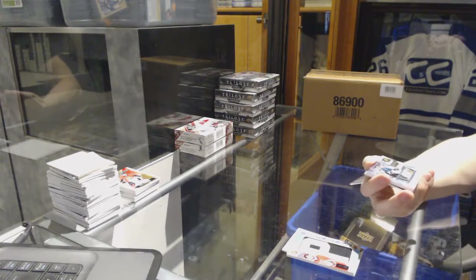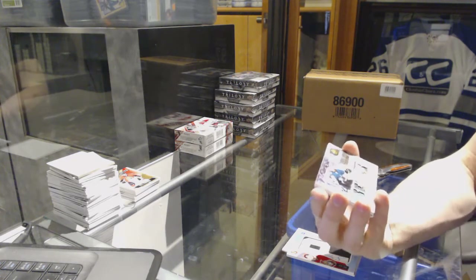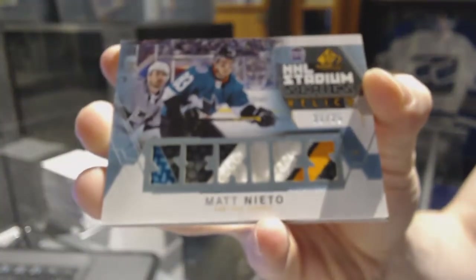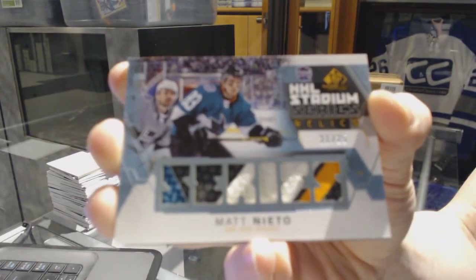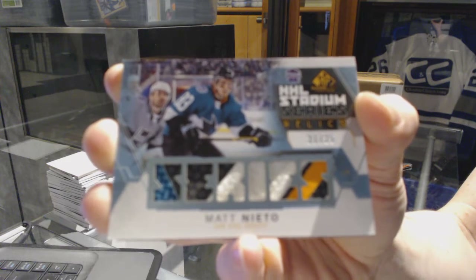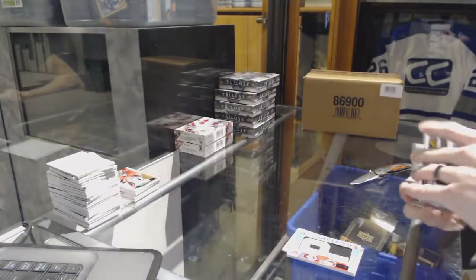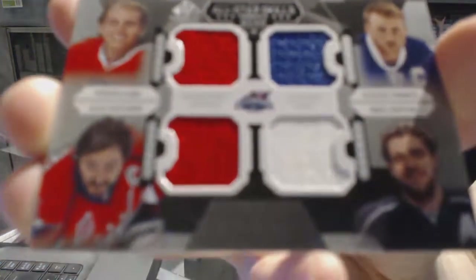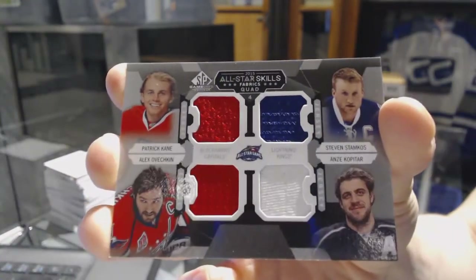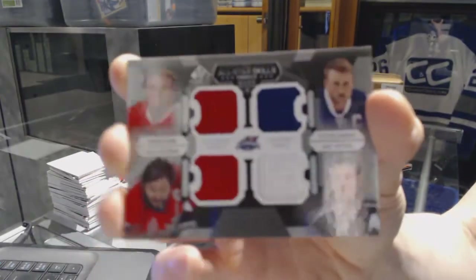Oh, that's pretty — we've got a stadium series relics patch numbered 21 of 25 for the San Jose Sharks — Matt Nieto. And an all-star skills quad jersey random between the Hawks, Lightning, Kings, and Capitals — Patrick Kane, Steven Stamkos, Anze Kopitar, and Alex Ovechkin. That wraps up box three.